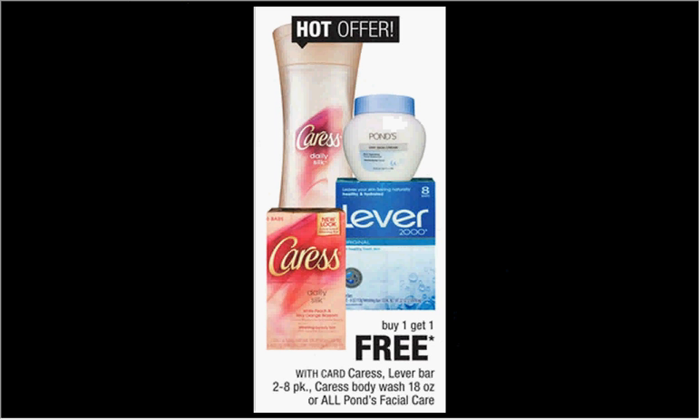The Caress Body Wash is on sale — buy one, get one free. Regularly it's $5.99. If you get two of them and use two of the dollar-off coupons found in your Red Plum newspaper insert of January 25th, it'd be like spending $2 for a bottle.